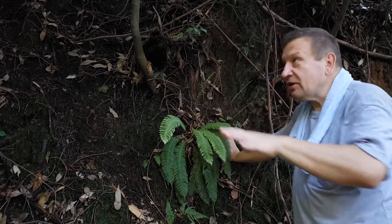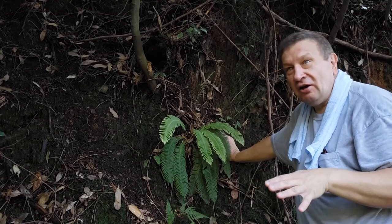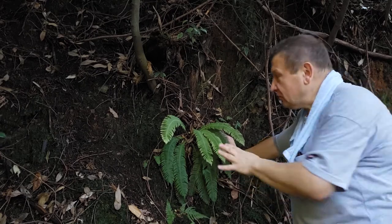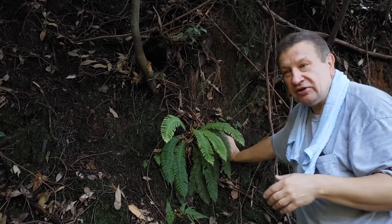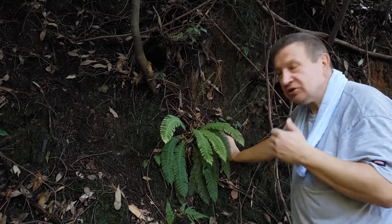Blechnum is one of the typical, common components of the cryptomeria forest of Japan. So yes, this is a Blechnum in the cryptomeria forest not far away from Kyoto, Japan. Thank you!